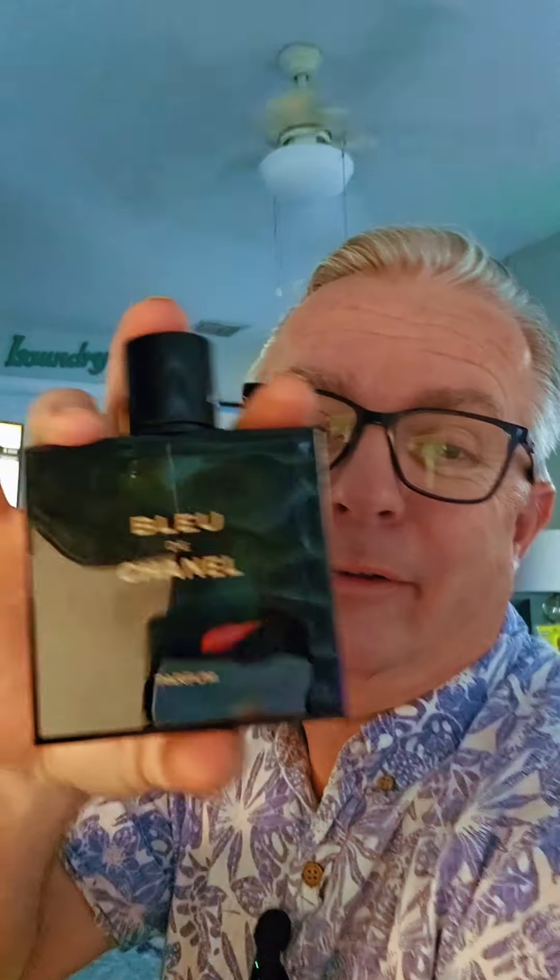Hi there. Good morning. Happy Thursday. Today is Thursday and my fourth day of going through my designer fragrances. I picked a good one today — it's one of my favorites from the House of Chanel, and it's going to be Bleu de Chanel Parfum.